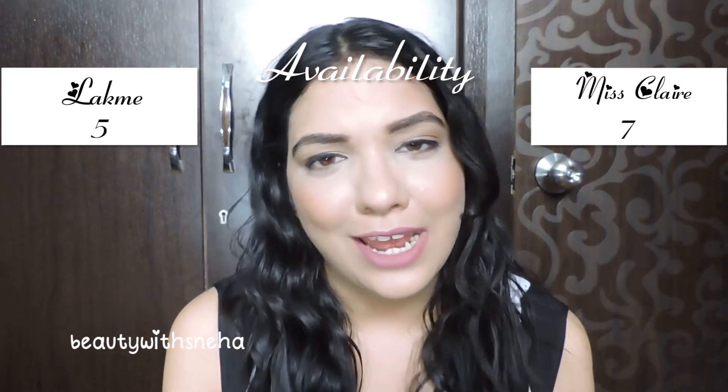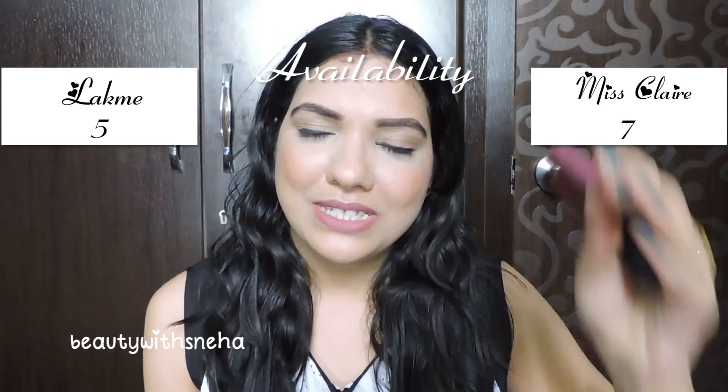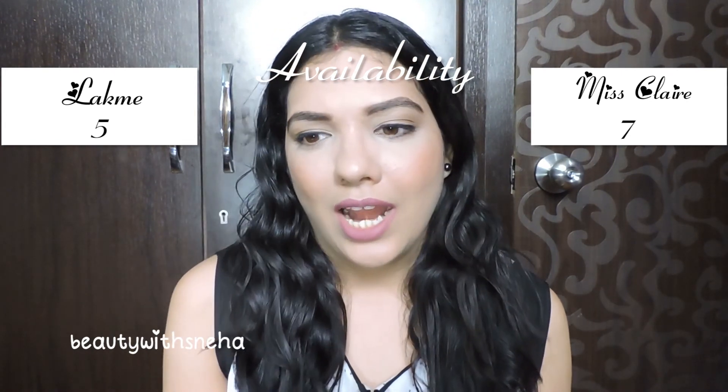The final score is 7 and 5. Miss Klairs got 7 points and Lakme got 5 points, so the winner is Miss Klairs. If you do not like drying lipsticks, go for Miss Klairs. If you want very affordable, lightweight lipsticks with a nice smell, go for Miss Klairs. If you are okay with the drying formula and want a more pigmented formula, better stain power, and a more easily available product, go for Lakme. I love both equally — what I'm going to do is use the Lakme applicator and dip it into Miss Klairs and use them both. That's a nice option and solution.